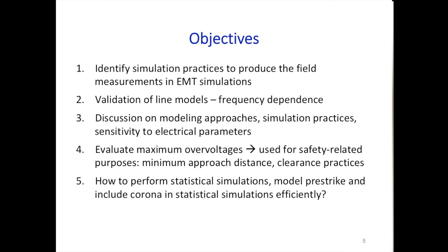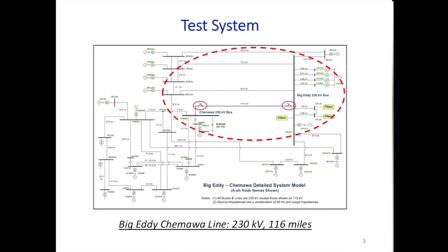How do we perform statistical simulations? How do we model pre-strike and include corona efficiently? Pre-strike is important because when a breaker closes on a line with trapped charge, there may be a strike before the switch closes, which continues until current passes zero. You must consider pre-strike to accurately reproduce the waveform.